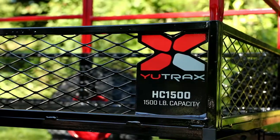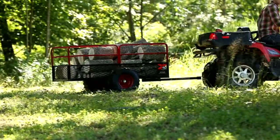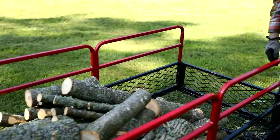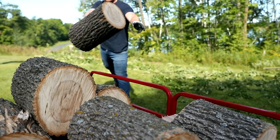The U-Trax HC-1500 high-capacity ATV trailer is rugged and durable. Featuring heavy-duty all-steel construction, the HC-1500 withstands abuse and can handle even the largest loads.